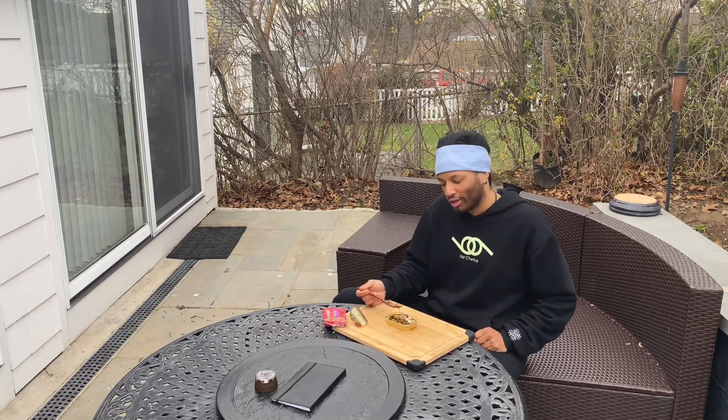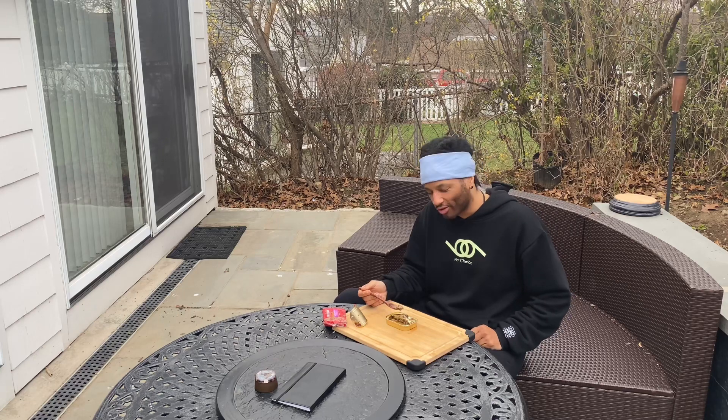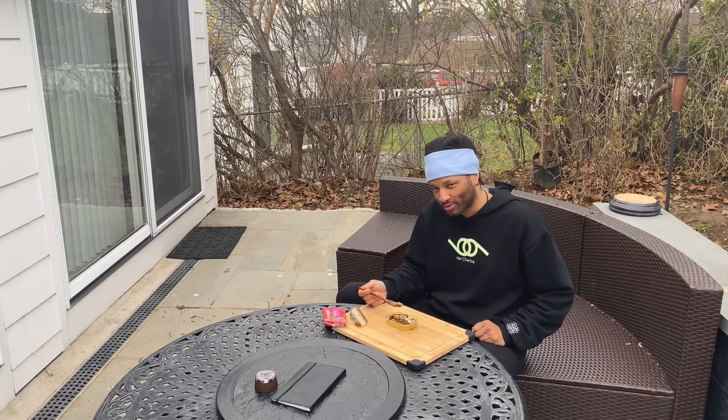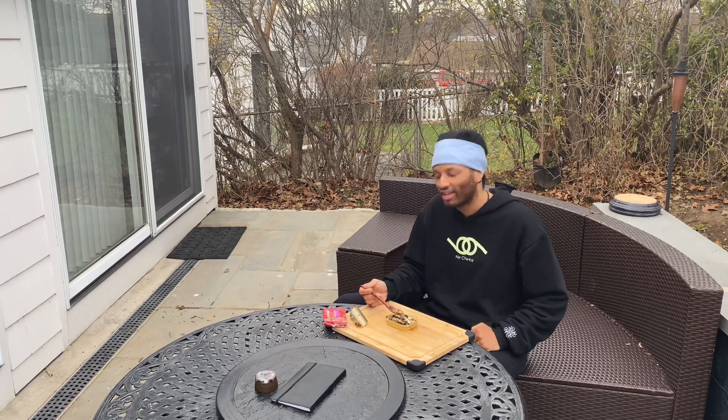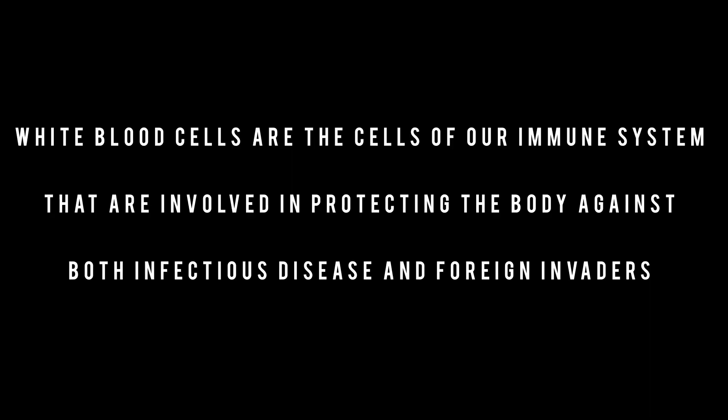I truly love to eat foods that nourish and feed my immune cells. I want you to think about the fact that sardines contain unique nutrients that strengthen your white blood cells. White blood cells are the cells of our immune system that are involved in protecting the body against both infectious disease and foreign invaders.